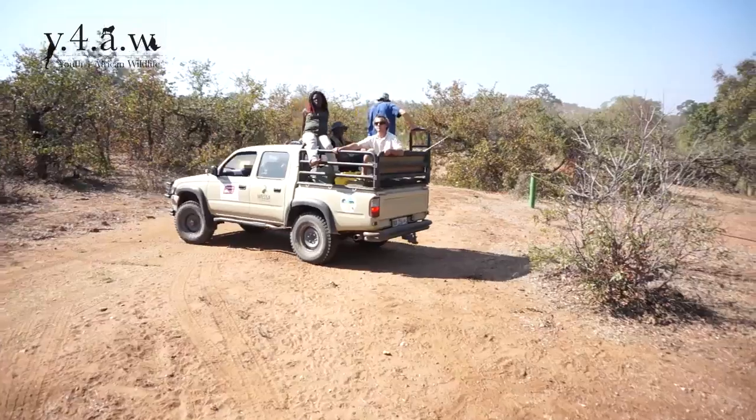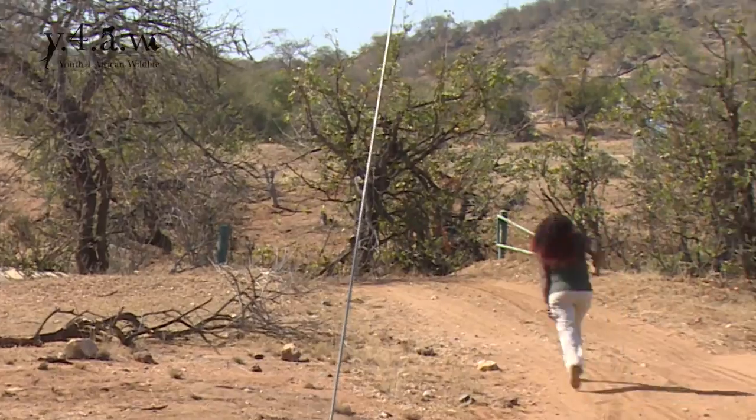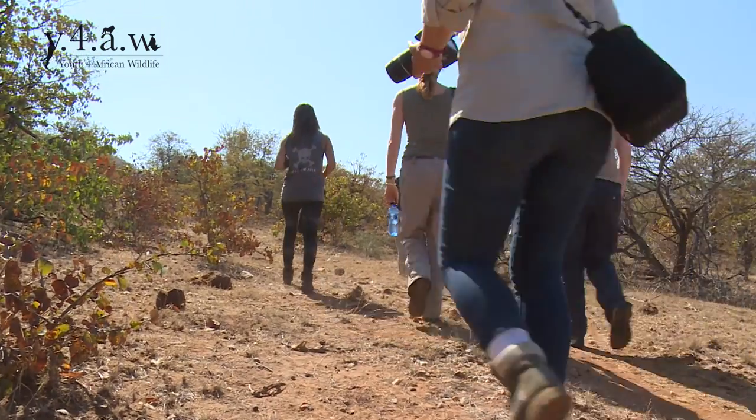Elephant collaring is something that wasn't always necessary, but due to the recent spike in poaching activity across the African continent, it is now one of the many measures needed to protect elephants. The whole process of fitting a collar involves darting the elephant from a helicopter.